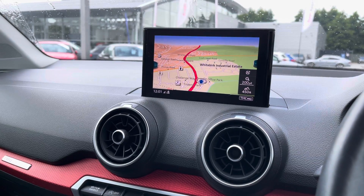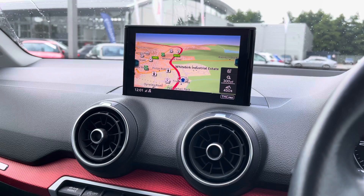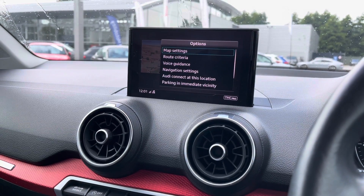This houses the sat nav that will get you from A to B with full guidance and live traffic updates along the way.